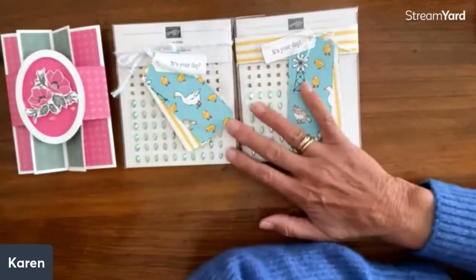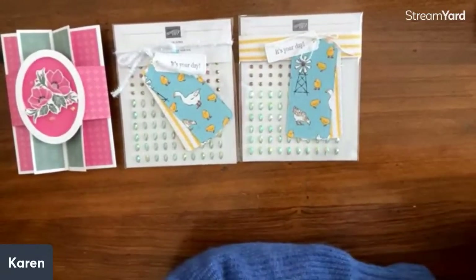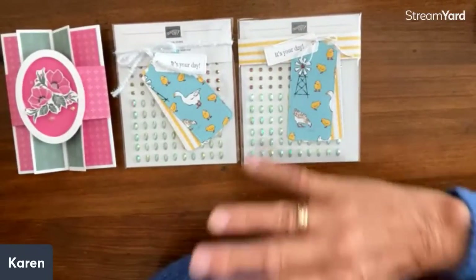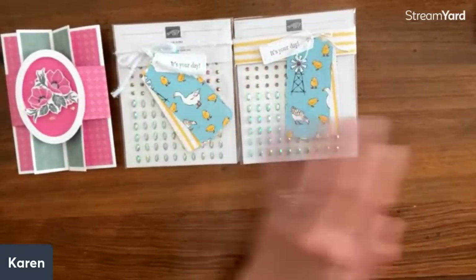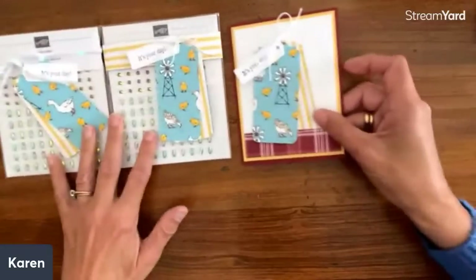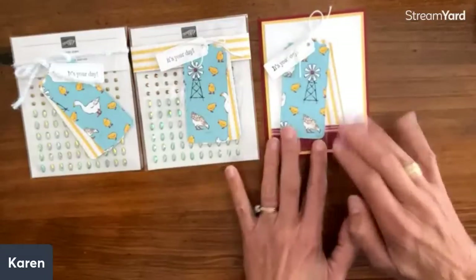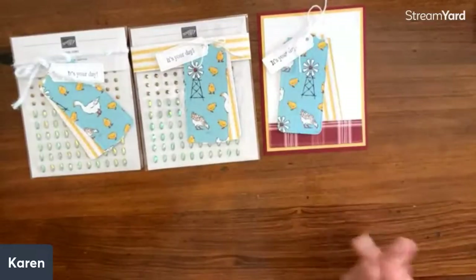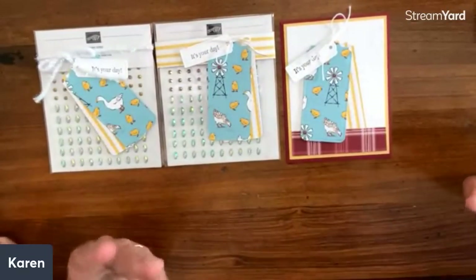I also wanted to introduce the December All Good Cards Club. December is going to be all about tags — lots of ideas of what to do with tags, how to make them, and how to turn them into cards. Here's an idea: take the same tag and turn it into a card, just tucked in right there. This is a triple tag — two tags the same, just designer series paper, and then a small tag with the words. That's very cool.